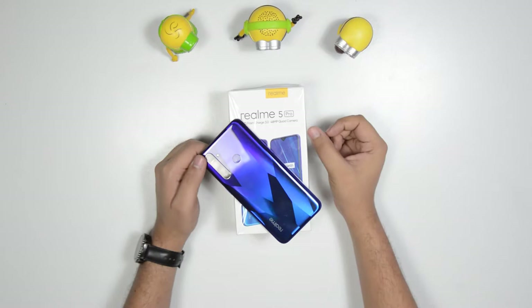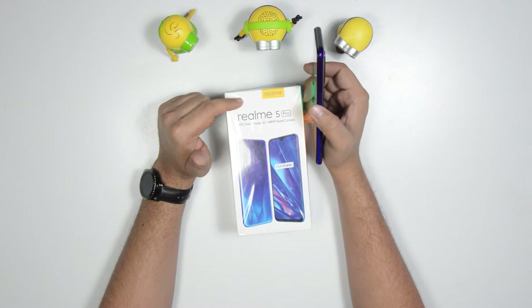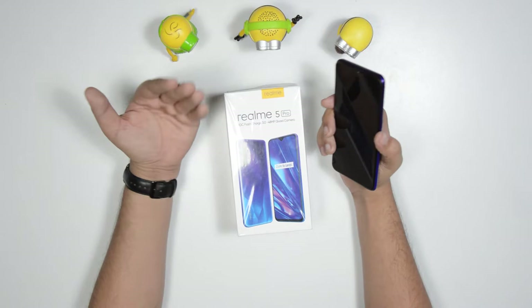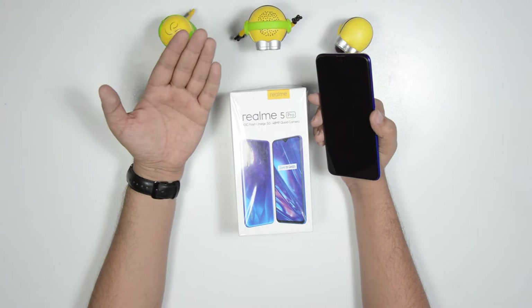Hello guys, welcome to our channel Auto the Box. Today we are bringing the Realme 5 Pro. This is a very much budgeted smartphone in the price range of $38,000 to $40,000. This variant is 8GB RAM with 128GB of memory storage. In this price range, the 8GB RAM phone is a very good value.